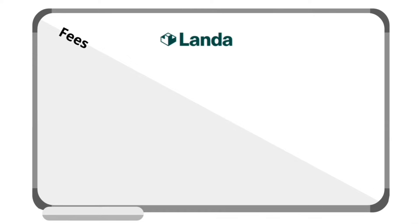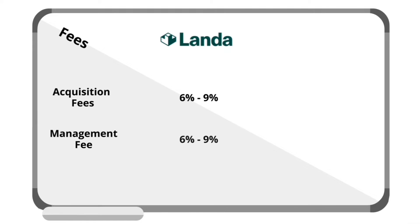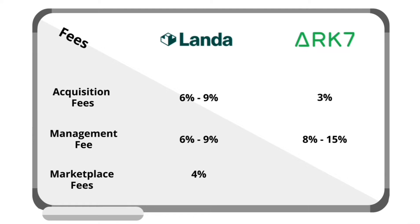Next, let's look at fees. LandaApp charges a 6–9% acquisition fee, a 6–9% management fee, and a 4% marketplace fee per transaction — 2% to the seller and 2% to the buyer. ARK7, on the other hand, has only a 3% acquisition fee, a management fee that varies between 8–15% monthly based on the property, and no marketplace fees. Overall, ARK7 has a better fee structure, making them the winner of this round.